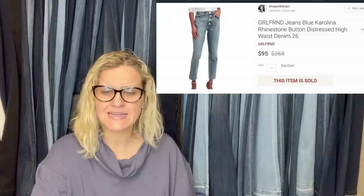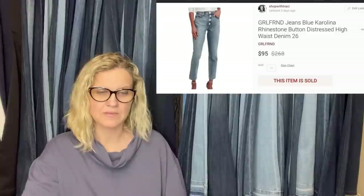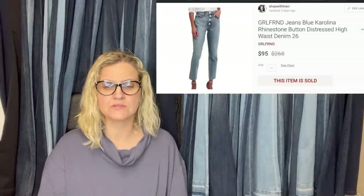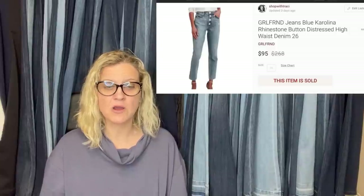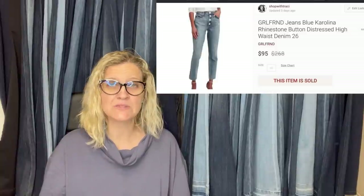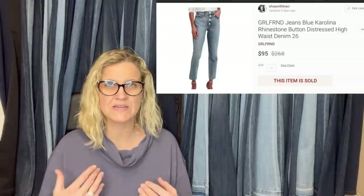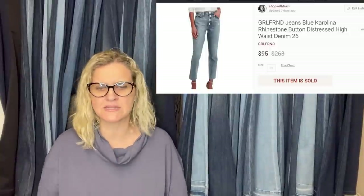Girlfriend jeans: paid zero — a friend gave them to sell. Listed at $110, took a best offer of $90, sold within 10 days on Poshmark. Quick note: the listing used a stock photo. On eBay, do not use stock photos — you can get flagged. Poshmark is more lenient, but personally I'd avoid stock photos entirely. Certain companies will come after you, and buyers really want to see the actual item they're getting.